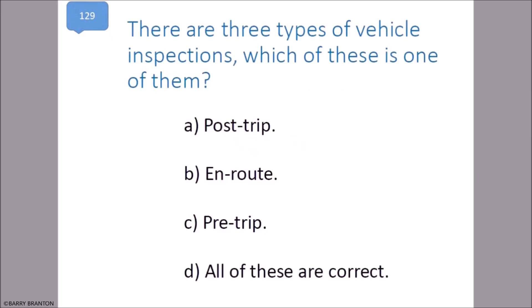There are three types of vehicle inspections. Which of these is one of them? Post trip, en route, and pre trip.